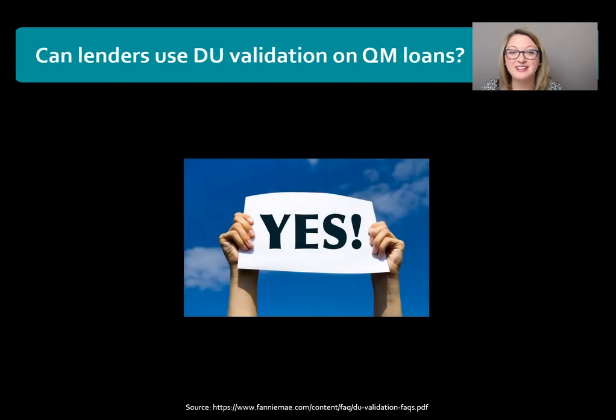The next question is: can lenders use DU Validation on QM loans? The answer is absolutely yes. Some people may get confused because part of being a QM loan is that you have to validate the ability to repay — those eight underwriting factors. This does qualify for that, so it is eligible for QM loans.